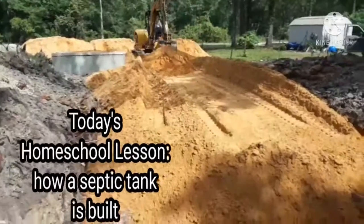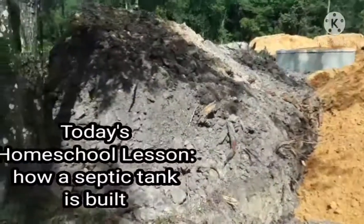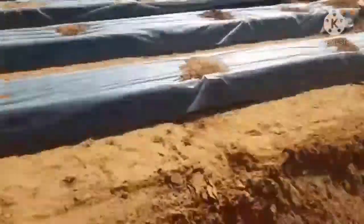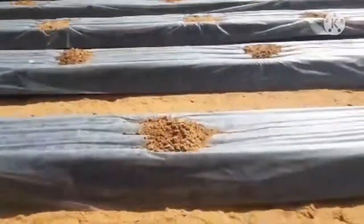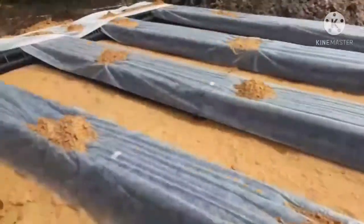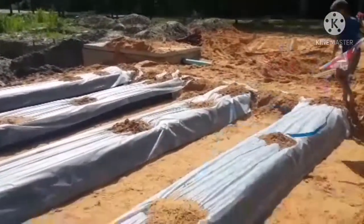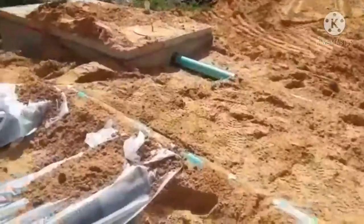They have to put all the sand in there before they put the pipes in. The piles of sand have been pushed over into this ditch right here. And then they've got the pipes laid on top. There's some kind of plastic fiber over top of that. We've got four rows of it. And here it is coming out of the septic tank.